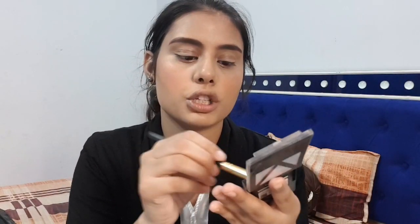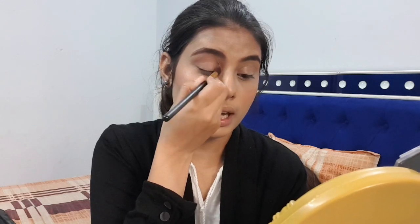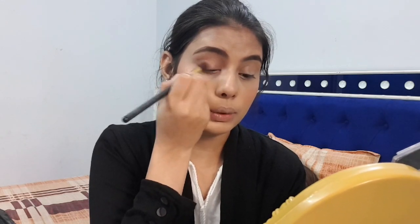You can also skip this and just apply kajal or liner, whatever you like. But I'll apply a little bit of the blush on the eye — it's a very light color so it's quite subtle.